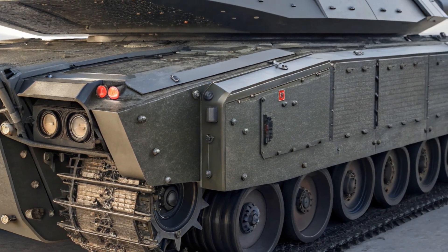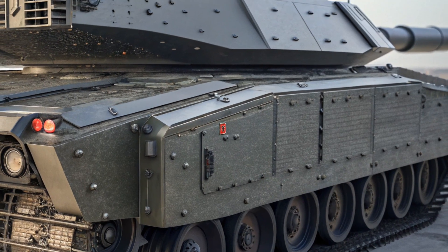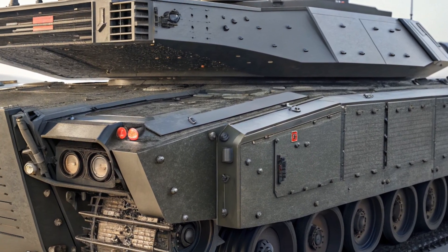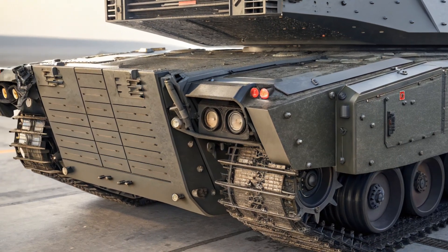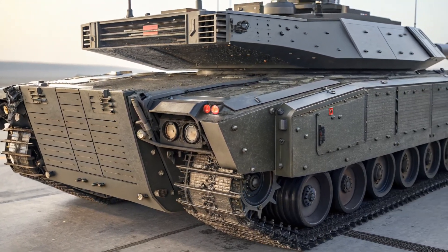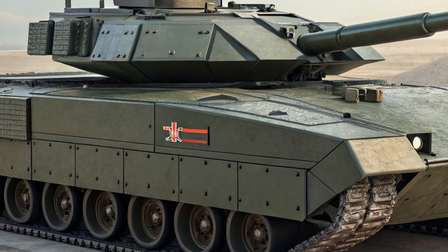There's also a new Z71 trim that off-road enthusiasts are going to appreciate. It's more than just a cosmetic package — it comes with a twin-clutch all-wheel drive system, hill descent control, skid plates, and off-road suspension. Whether you're driving through the mountains or navigating a snowy back road, the Z71 is built to handle it.